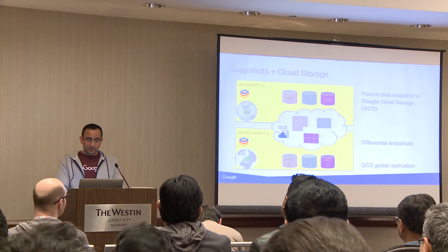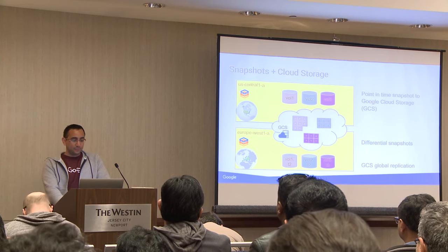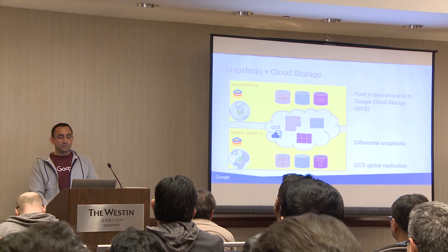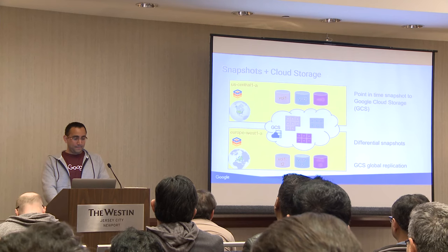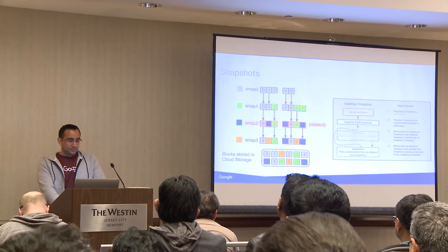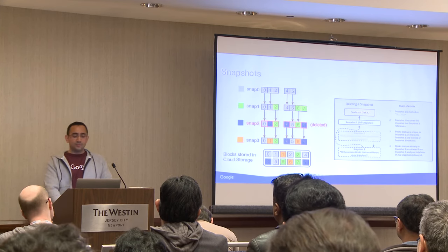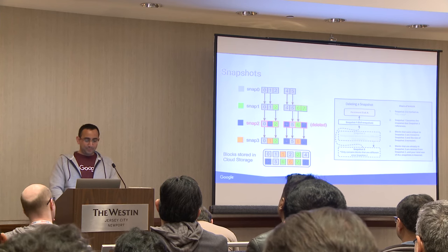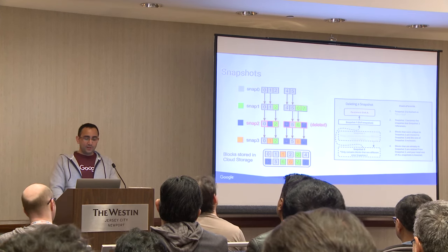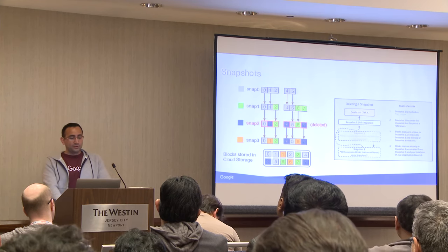Today all snapshots are global and can be accessed from different regions without having to wait for data to transfer over, because of how PD is replicated globally. This shows how delta snapshots work — essentially a linked list allowing a delete in the middle. One snapshot is based on another one. If you're familiar with Docker, PD does something similar where it allows you to layer on the changes using an AUFS-style volume.